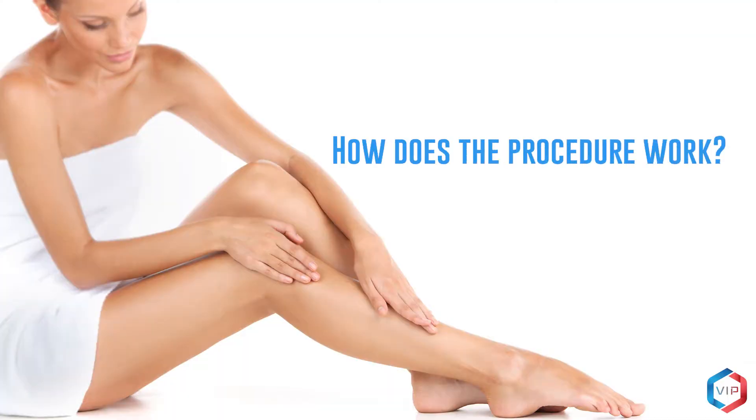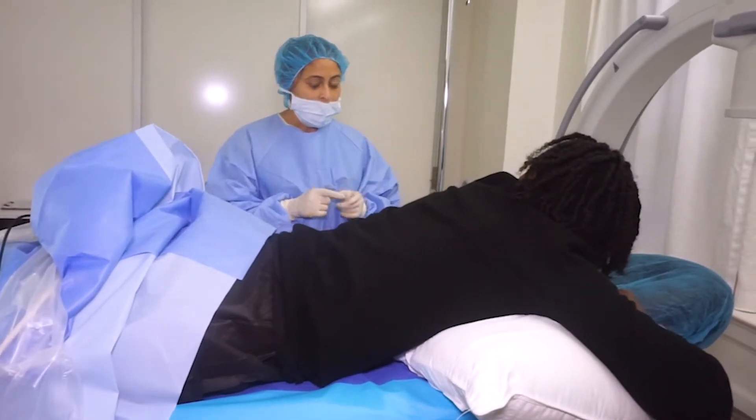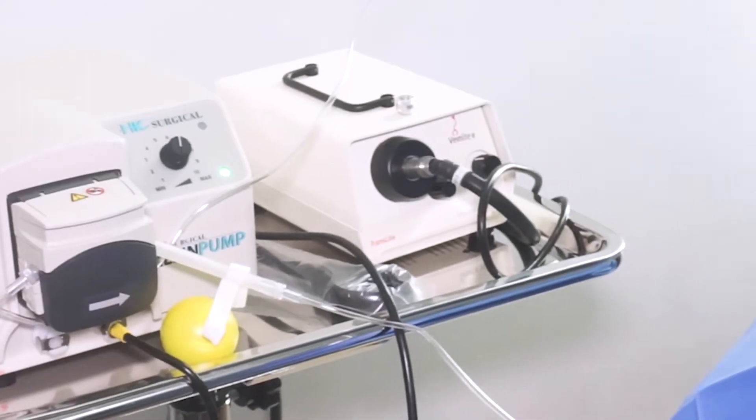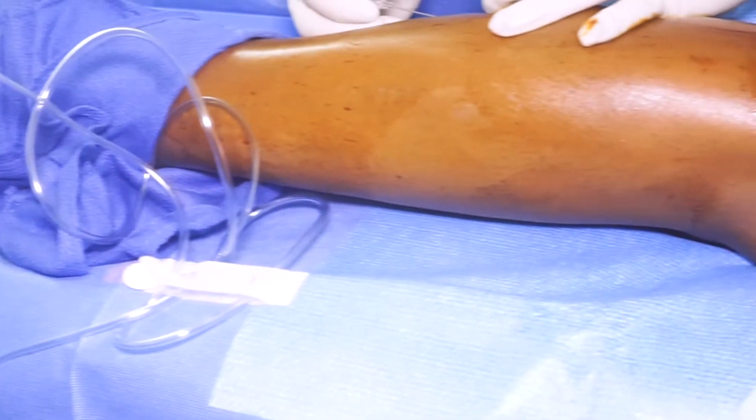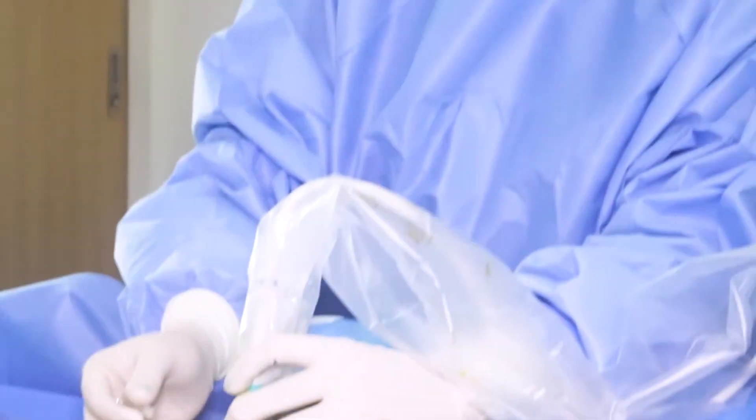How does the procedure work? While the patient is laying comfortably on the bed, the RFA energy heats up the vein wall, sealing off the damaged vein permanently. Once closed, there will be no flow of blood through the vein. Over time, the body will absorb this vein and it will no longer be found in the leg.